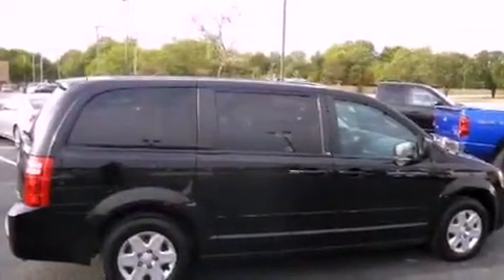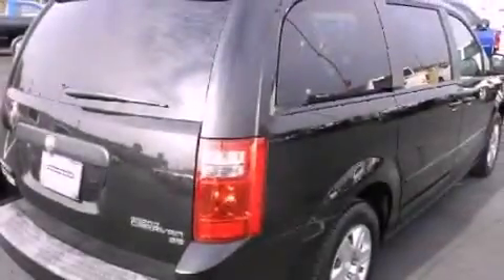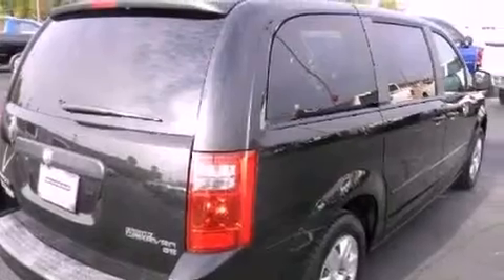Its top features include air conditioning, cruise control, a rear window defroster, privacy glass, rear seat child-proof door locks, a rear window wiper, and this vehicle has less than 44,000 miles.